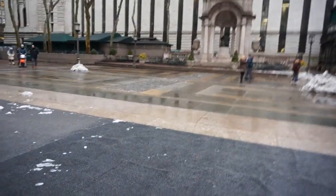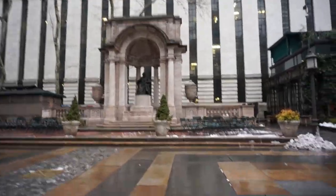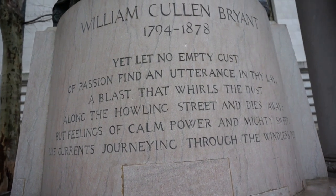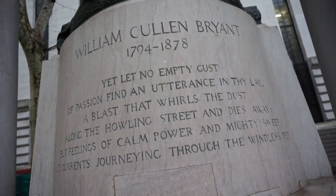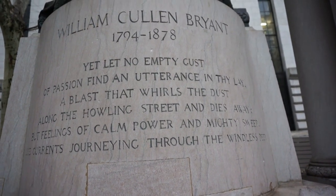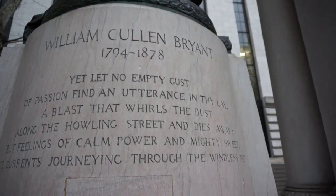Women always dress up like this to go somewhere — it's not that serious. We're going to the eye center. I'm going to this monument — I don't know who it is. Is it Abe? Okay, William Clinton Bryant or whatever his name is. Let me read it: 'Yet let no empty gust of passion find utterance... a blast that swirls the dust... the howling streets and dies away, but feelings of calm power and might sweep like currents journeying through the sunless deep.'